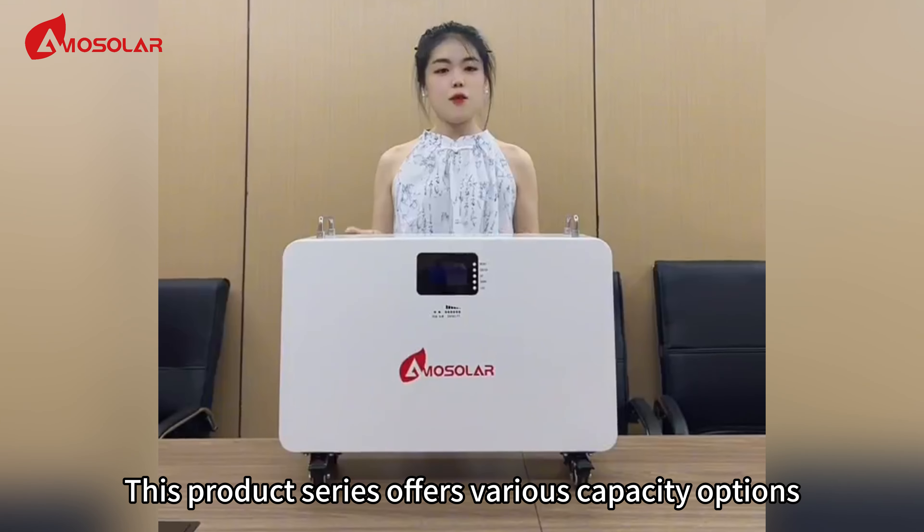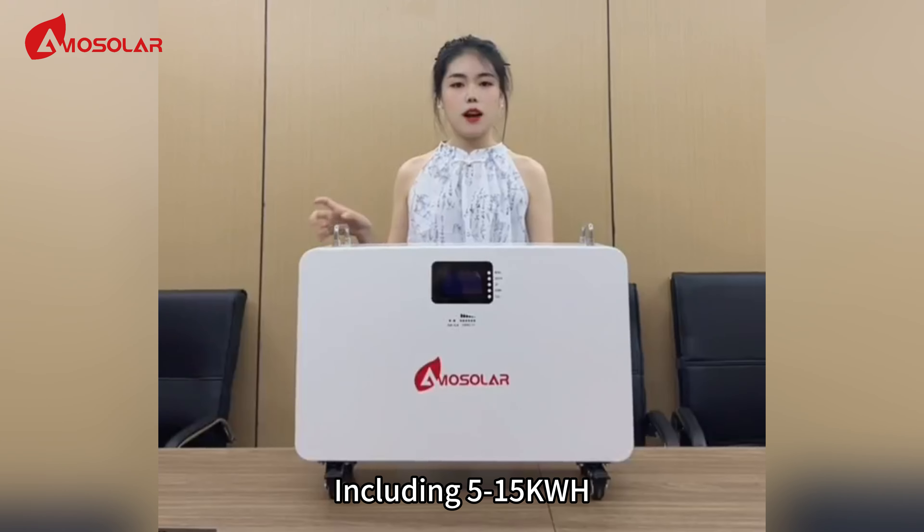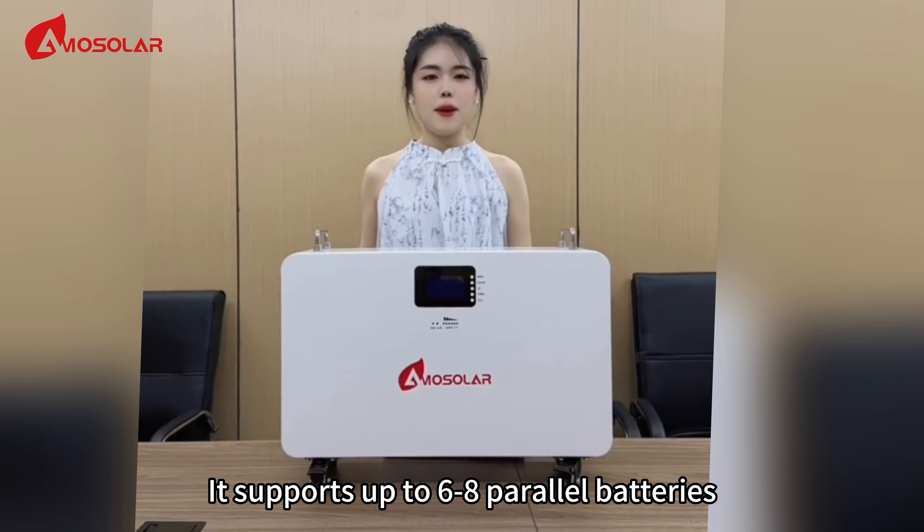This product offers various capacity options, including 5 to 15 kWh with lithium iron phosphate battery cells. It holds up to 6 to 8 batteries,